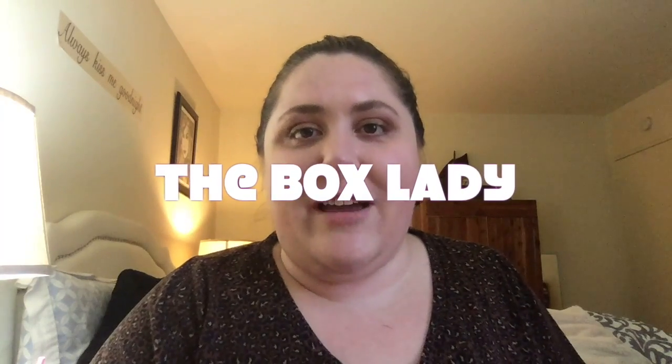Welcome to my channel. Today we are going to be doing a Causebox unboxing. I also have a couple add-ons to show as well. I hope this is just a nice little reprieve from all the craziness that is quarantine life now as we know it. So I'm going to go ahead and open up and show you what I got.